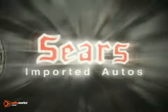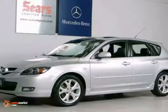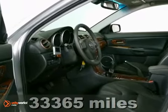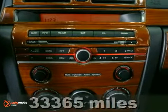At Sears Imported Autos, nothing gives us greater satisfaction than serving you. Here's the vehicle for you. This low-mile silver 2007 Mazda 3 looks great. It has low miles and it's very attractive.